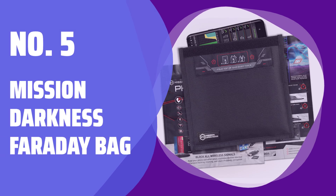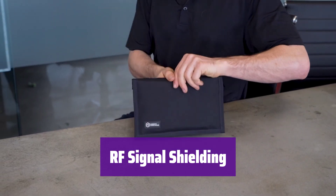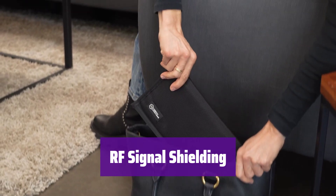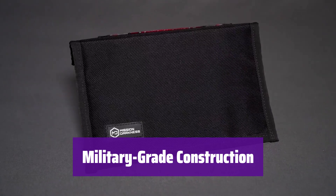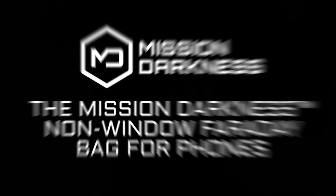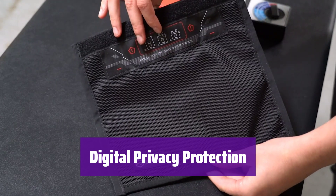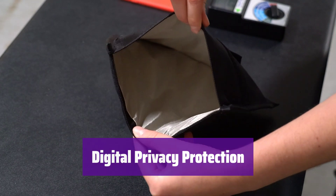Number 5: Mission Darkness Faraday Bag. It blocks Wi-Fi, Bluetooth, cell signals, GPS, RFID, and more. This prevents hacking, tracking, and spying, ensuring data security. It's built with durable, water-resistant materials and high-shielding fabric. Rigorous testing confirms its effectiveness in protecting your devices. It offers instant signal isolation, perfect for investigations, travel, or personal data security. It even helps reduce EMF exposure.